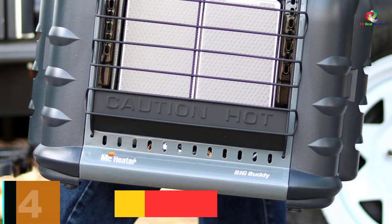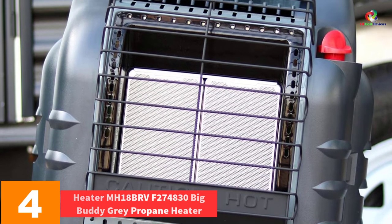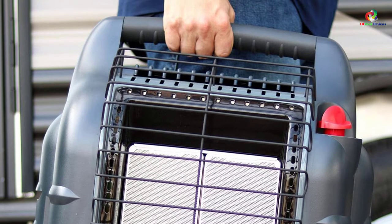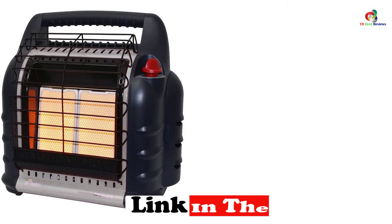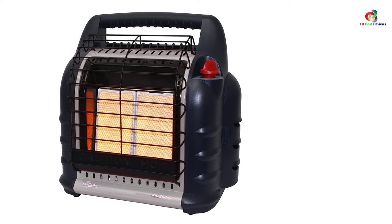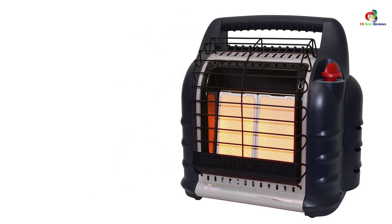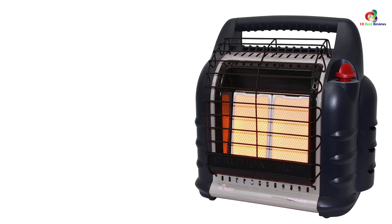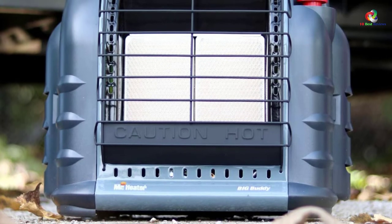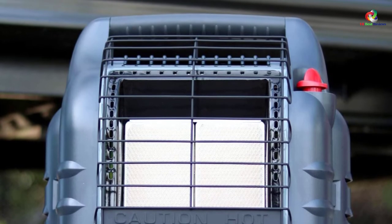At number 4, we have the Mr. Heater MH18BR Big Buddy Gray Propane Heater. For those who enjoy warming themselves at home, this is the heater for you. It radiates heat for about 300 square feet, ranging from 4,000 to 18,000 BTU. It has been approved as 100% efficient, clean burning, and suitable for both outdoor and indoor use. It features auto shut-off to easily detect low oxygen levels. A control knob adjusts high, medium, and low heat for steady temperatures. It uses propane gas connecting to swivel regulators and a 20-pound cylinder, and the fan operates on an AC adapter or 4D batteries.